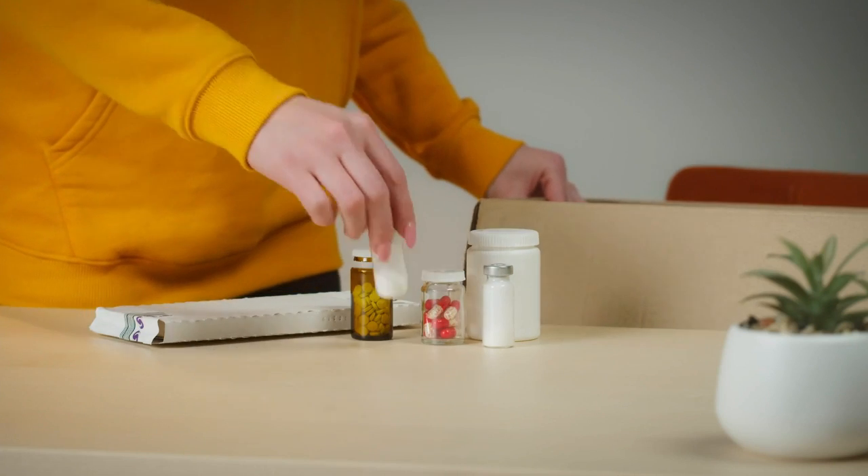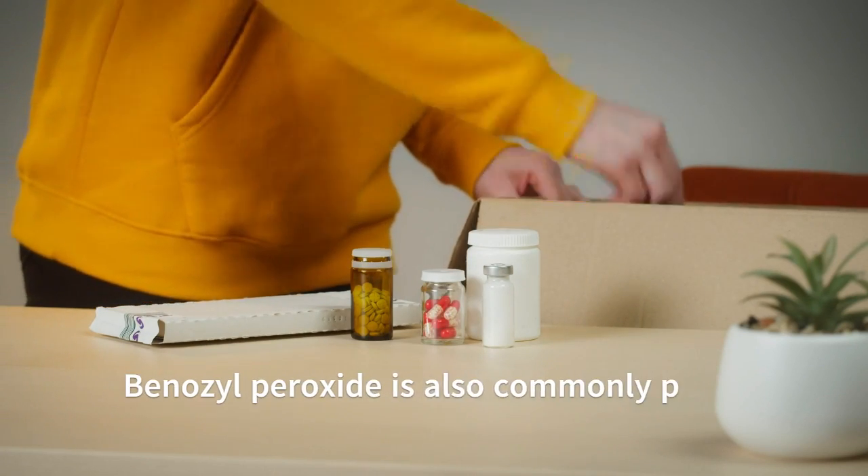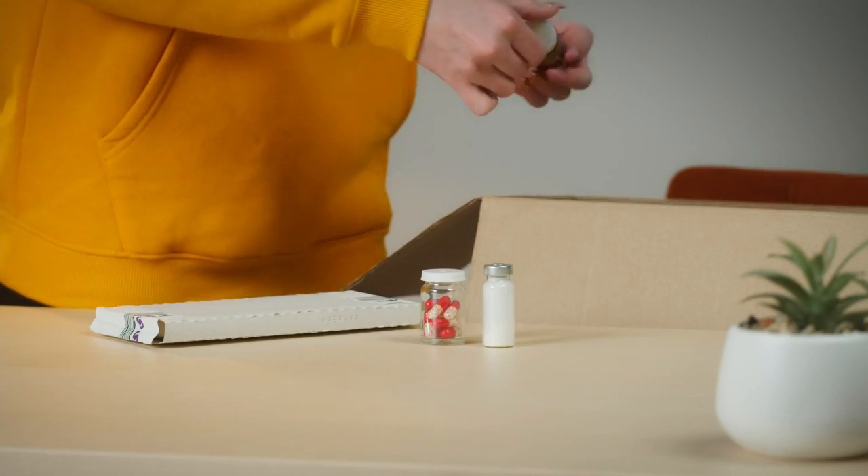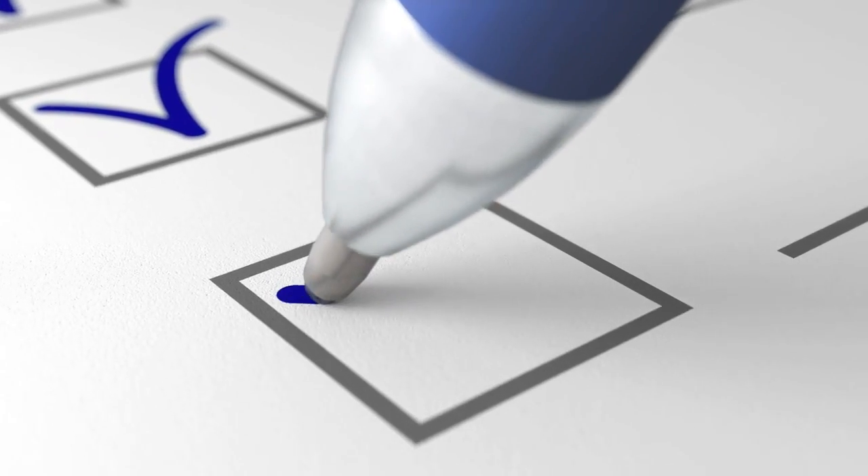In addition to topical retinoids, benzoyl peroxide is also an antibiotic that can be used to clear up acne and can be combined with topical treatment. If acne still doesn't go away by using these alternatives, your dermatologist will most likely suggest isotretinoin as the last resort.